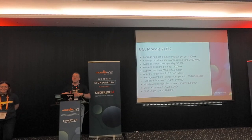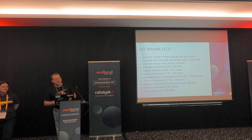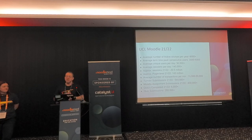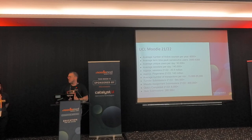Our Moodle is big. We have, on average, 50,000 unique users a day, 140,000 sessions every day, and it's grown substantially. Our student numbers are now around 49,000. So it's a big Moodle for the UK.